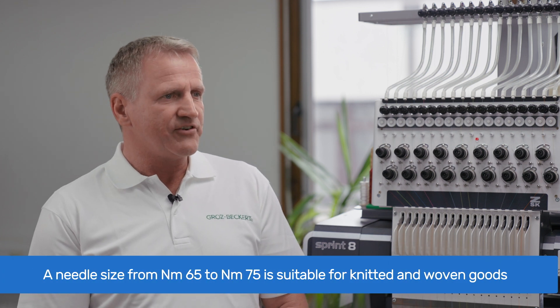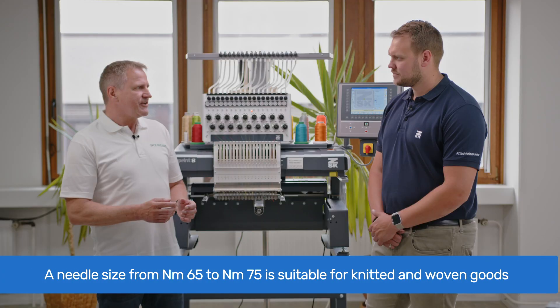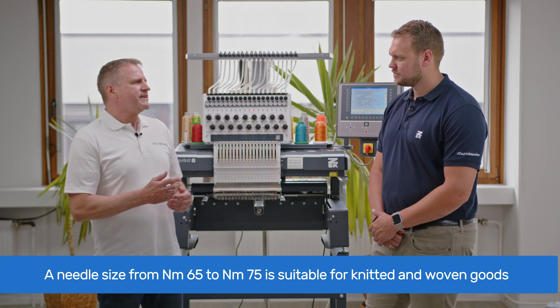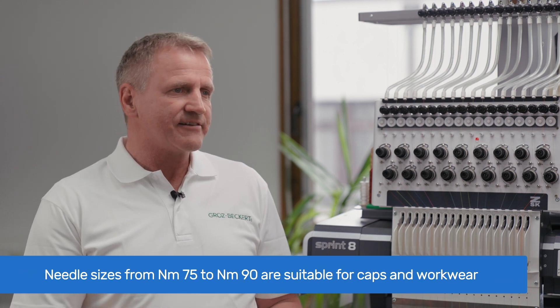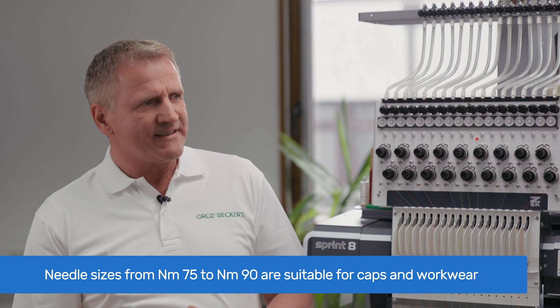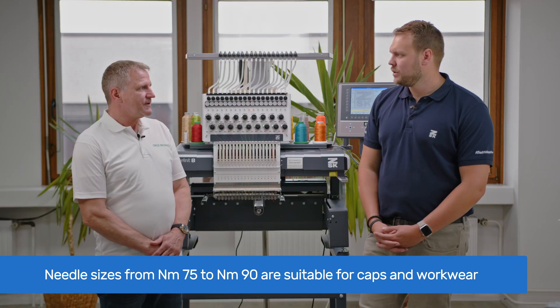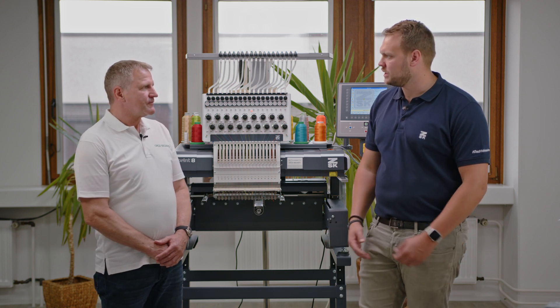From our experience, a needle size range of NM 65 to NM 75 is most suitable for knitted goods like t-shirts and also for woven fabrics like shirts. If you're stitching thicker fabrics like caps or workwear, then a needle size range of NM 75 to NM 90 is most suitable. We often hear about needle points like FFG, R, and RG — can you explain the differences?